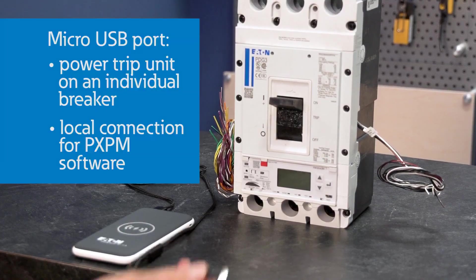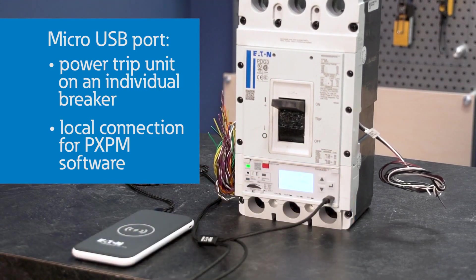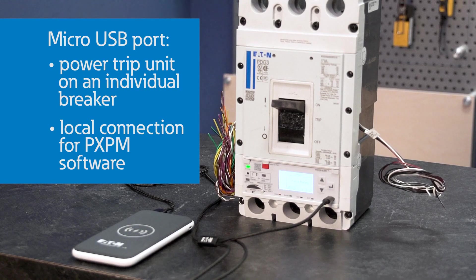Just as new technologies are emerging for us to talk remotely to our thermostats or lights in our home, Eaton has invested in better ways to talk with our Power Defense circuit breakers. All of the PXR trip units have a micro-USB port that can power the trip unit even if the breaker is not installed or powered up. This port is also used to connect to a laptop and our Power Expert Protection Manager software, or PXPM.